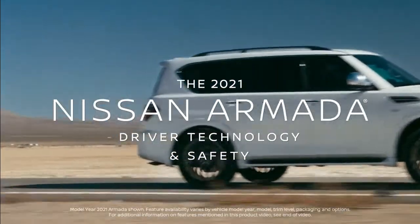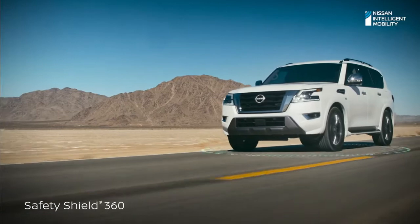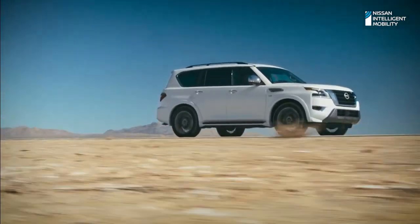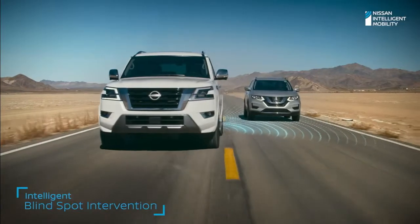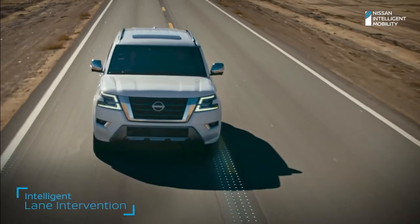Nissan gave every 2021 Armada Safety Shield 360 advanced technology that watches in front, alongside, and over your shoulder. Plus new interventional safety features for even more peace of mind. Armada alerts you if someone is detected in your blind spot and helps steer you back. And if you begin to drift, intelligent lane intervention is there to help.